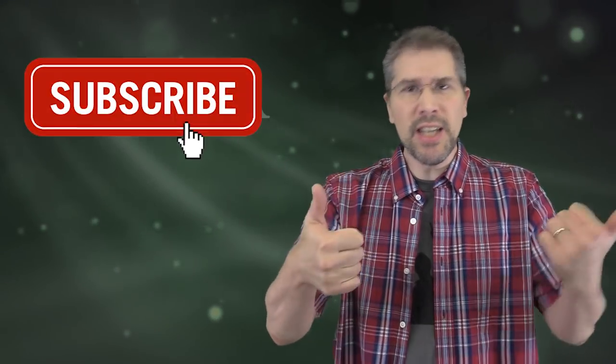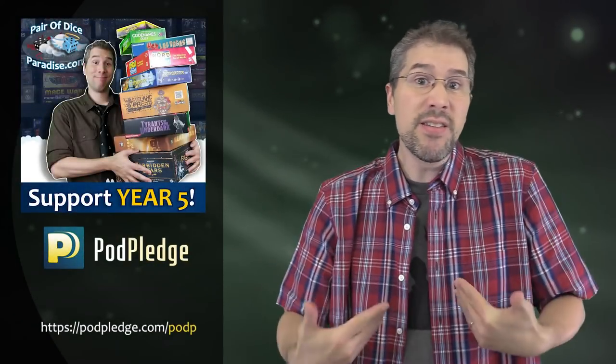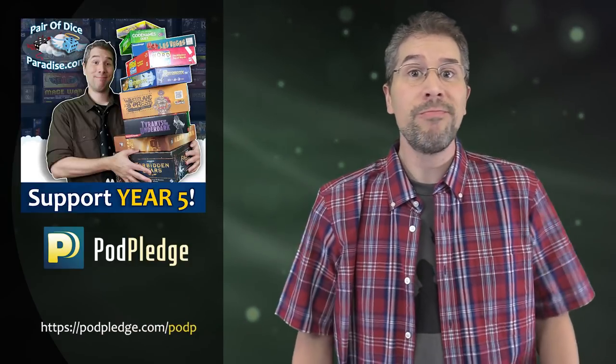We're halfway through the countdown, and if you've been enjoying it, consider hitting the thumbs up icon and clicking that little subscribe button. Every little bit of support helps, including the support that Pair of Dice Paradise receives from the backers of its Pod Pledge fundraising page. Videos like this are made possible by viewers like you who support the channel — so thank you, I really appreciate it.